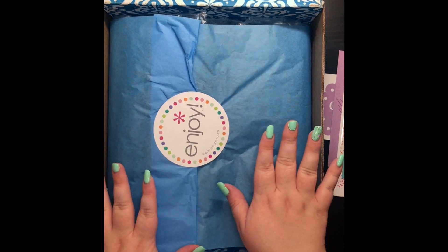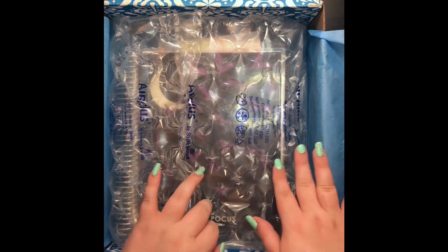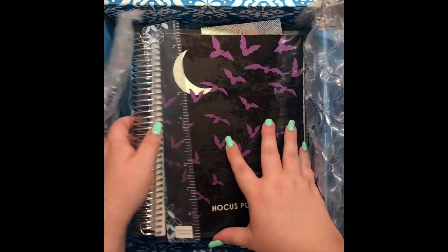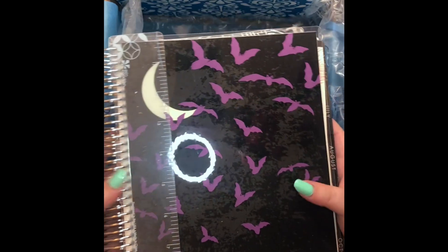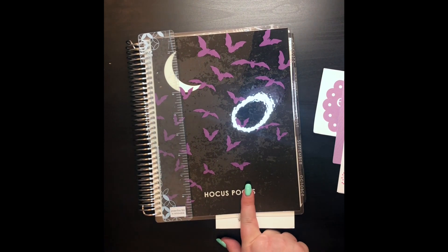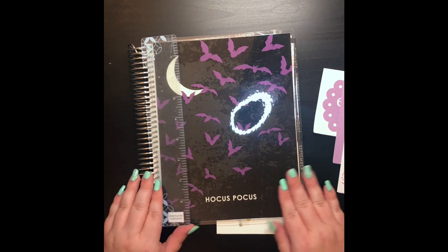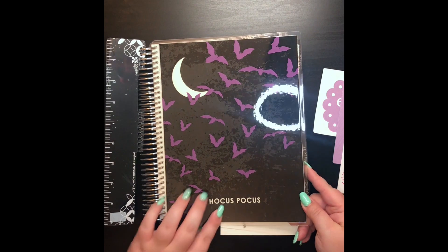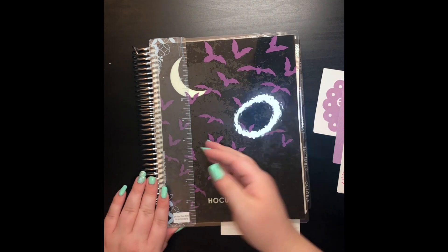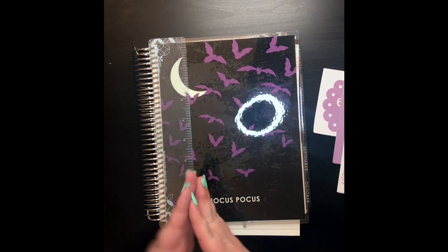I placed this order so long ago that I can't even remember what pattern I picked for my cover. Oh yeah, I got the Halloween cover! I did place a second order before this even got here, so there will be another unboxing soon. I got this personalized with the words 'Hocus Pocus.' There's a little ruler, which has something on it that's unusual, and the paper left like a stain on my fingers — that's unusual.